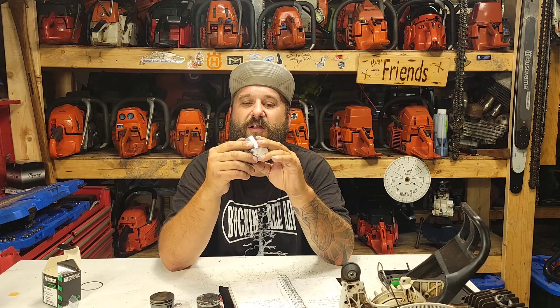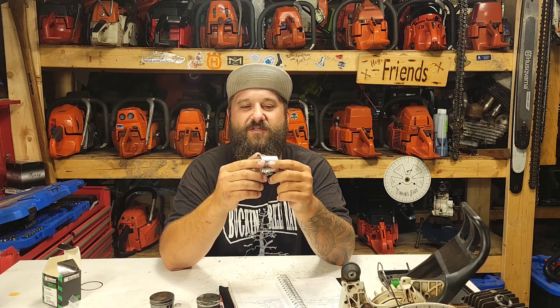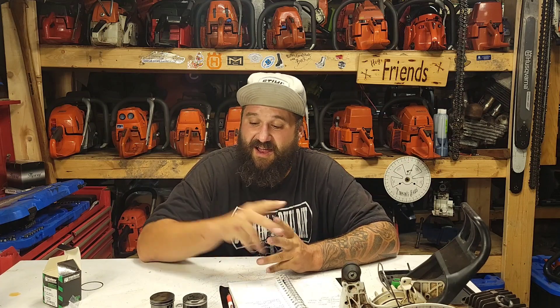As soon as I get back in the shop I'm going to start smoothing and shaping this piston — taking all the sharp edges off the corners, smoothing the insides, and opening up the windows just a hair. You've got to get brave when you're grinding on a piston. I bet this piston will be about 75 grams when I'm done, which is about the same weight as this CCC racing piston. That CCC piston is just beautiful — it feels like an aerospace part in your hands.